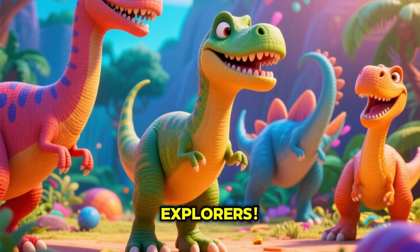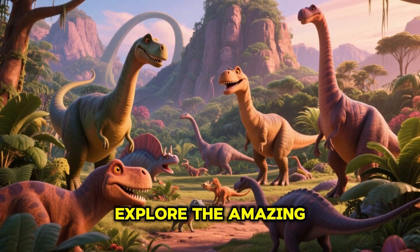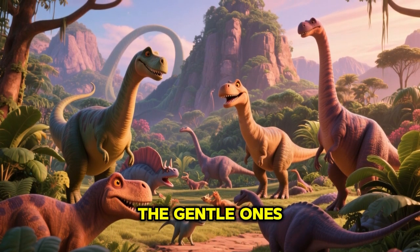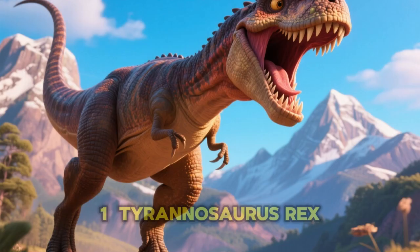Welcome back, Little Explorers! Today we will explore the amazing world of dinosaurs — the giant, the fierce, and the gentle ones. Let's begin!